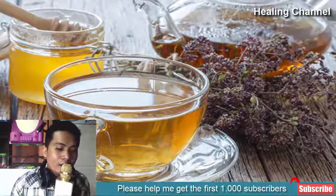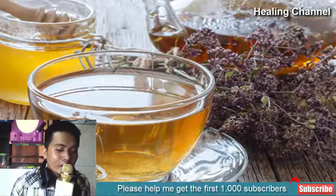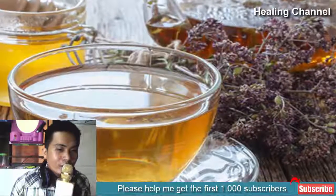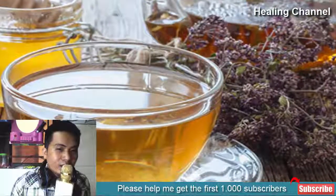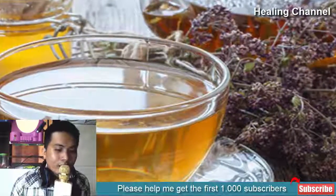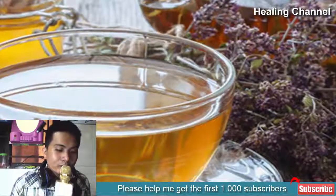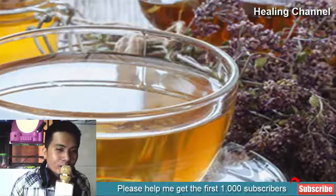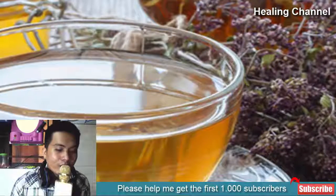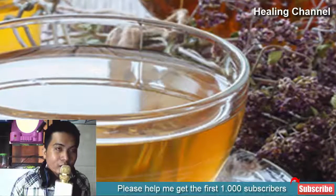7. Oregano Tea. With plenty of antioxidants, antibacterial, and antiviral components, oregano is a useful source to alleviate fever. The herb can impede the growth and spread of microorganisms which contribute to the condition. To make it, boil one tablespoon of crushed oregano in one glass of water for 5 minutes, then add half a cup of orange juice and mix well. Consume this delicious concoction at least once a day to get rid of your fever in a short time span.